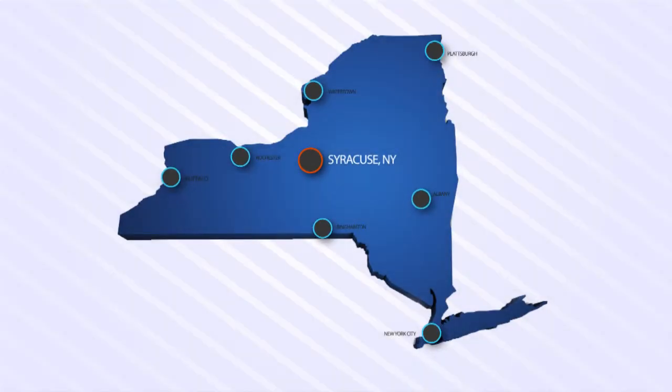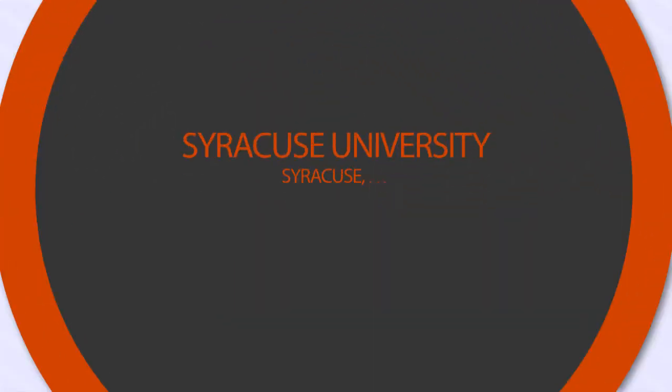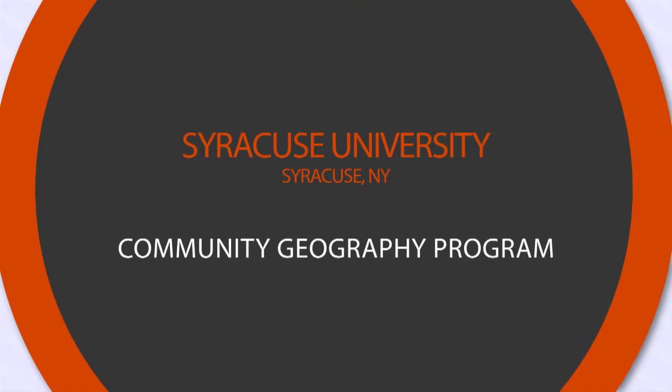One way people often think about geography is kind of the why of where. Syracuse Community Geography is a university-community partnership in which faculty and students work with community partners on spatial analyses and geographic research questions. The Community Geography program is basically working with local organizations or groups that need a problem answered or investigated using GIS technology and mapping skills.